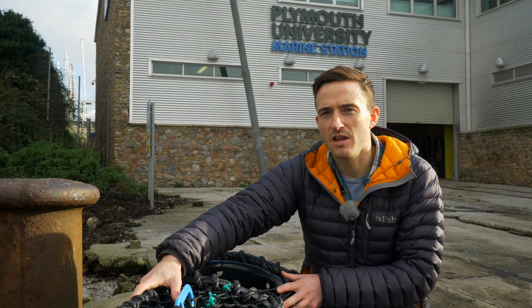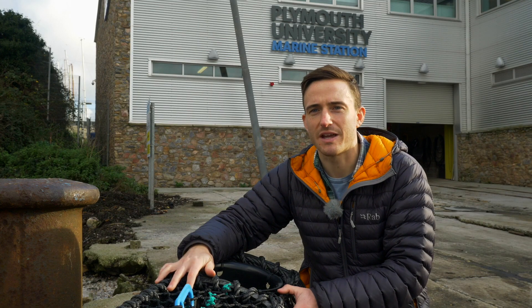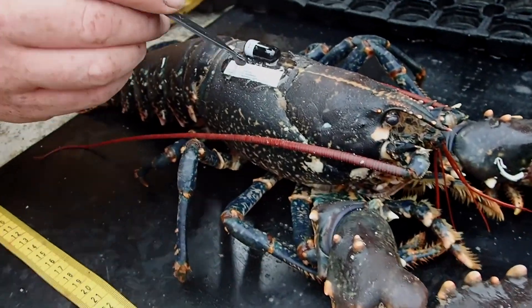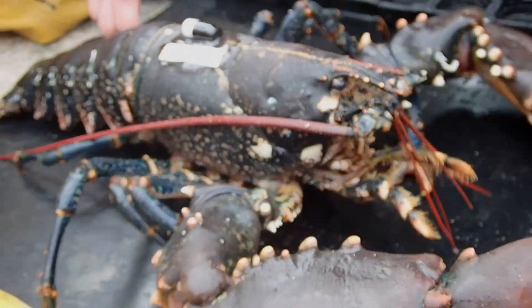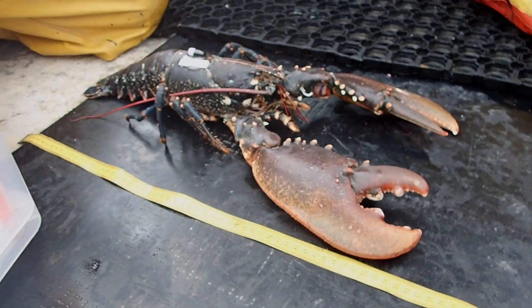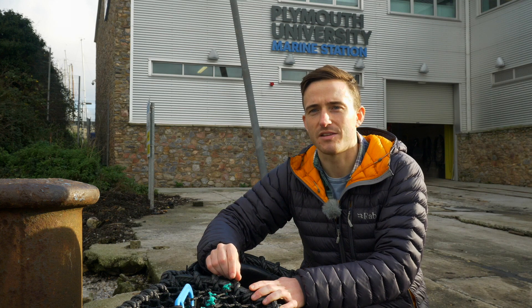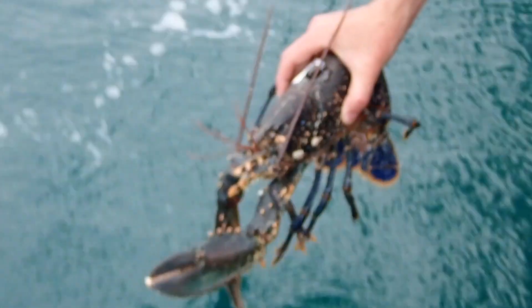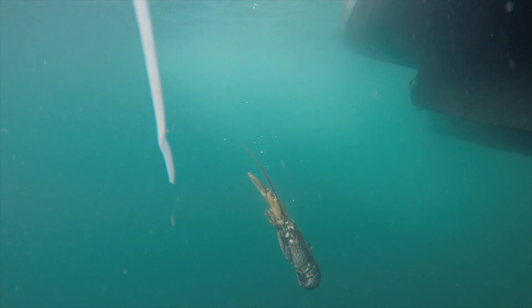We get crab and lobster coming up in these pots, and then we have to fix an acoustic pinger. We set the pinger going by turning it on, then we lay the animal out and use a strong epoxy resin to attach these pingers to the back of the crab or lobster, and then over the side of the boat we return these animals individually around where they were caught.